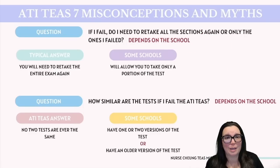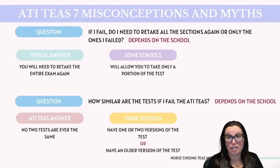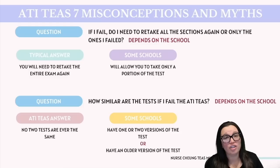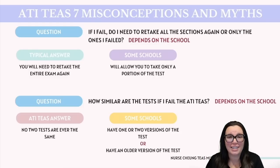If you were unsuccessful on the TEAS, do you need to retake all the sections or only the ones you failed? Typically, you must retake the entire exam again and get a new overall score. However, some schools will allow you to retake only specific sections, so make sure you follow up with your school on their policy. As for how similar the tests are if you retake — no two TEAS tests are going to be exactly the same. Each version will have different questions to maintain test integrity and fairness, and generally each attempt will present a unique set of questions.